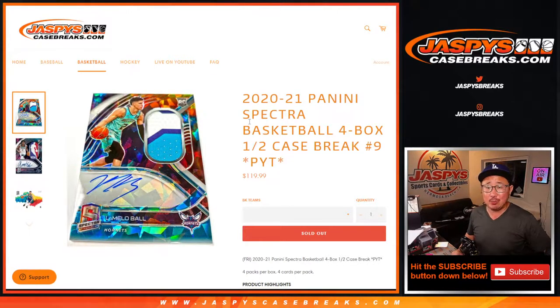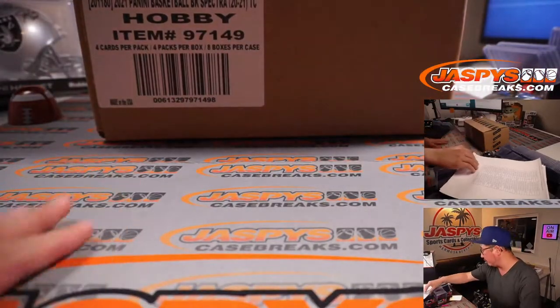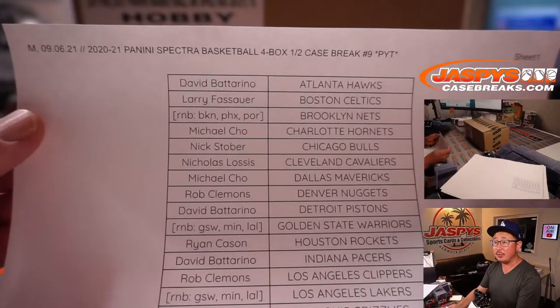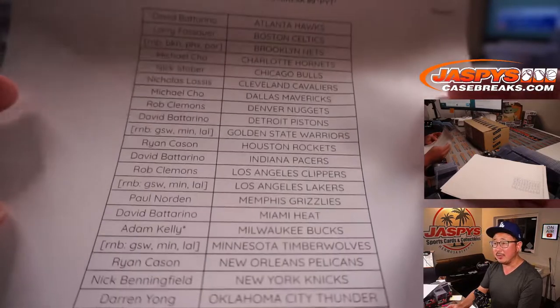Hi everyone, Joe for Jaspi's CaseBreaks.com. We did it - we filled up 2020-2021 Panini Spectra Basketball, four box, half case, pick your team number nine. It's from a fresh case as well. Big thank you to everyone who bought their spot straight up. Appreciate that on a Monday - breaking this on Labor Day. Thanks everybody for spending a bit of your Monday with us.